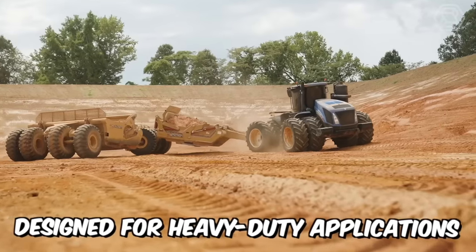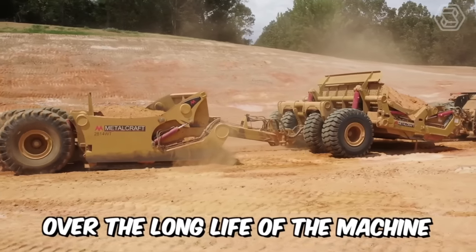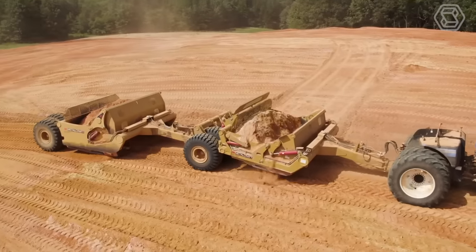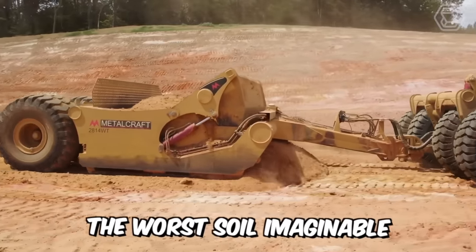Designed for heavy-duty applications, the rugged 2814W injected scraper can withstand the most extreme conditions over the long life of the machine. The 2614W D-scraper with swivel joint makes it easy to move difficult bulk materials on heavy-duty construction sites, effectively unloading the worst soil imaginable.